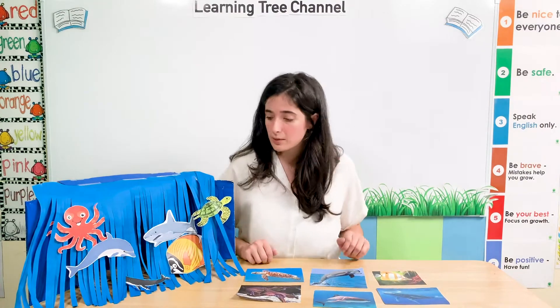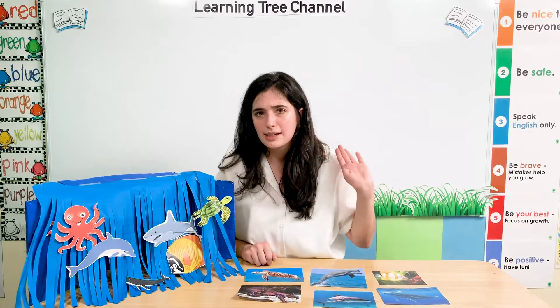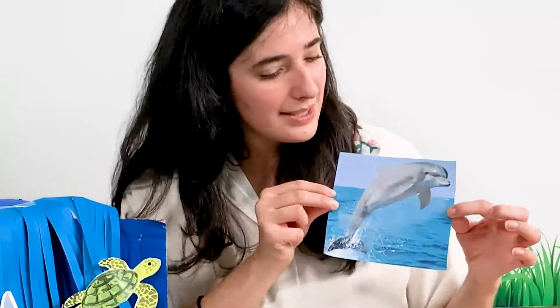We have some more animals. We have this animal here. Do you remember what this animal is? It's a dolphin. This animal is a dolphin. Dolphins love to swim and they love to jump.